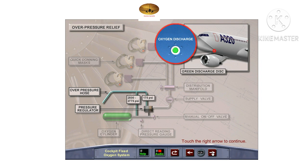If the pressure in the bottle becomes too high, a frangible disc set to a pressure of 2500 to 2775 PSI ruptures to release the oxygen overboard. If the pressure in the low-pressure supply system reaches 175 PSI, a pressure relief valve opens. In either case, a green overboard discharge disc on the lower forward left-hand side of the fuselage will blow out to show a yellow indicator.